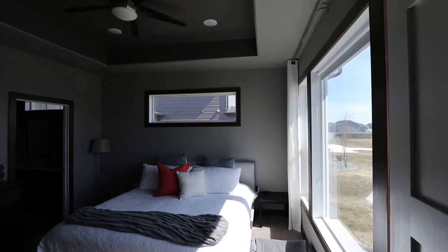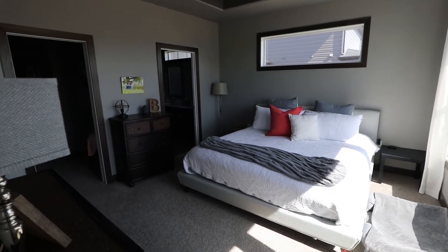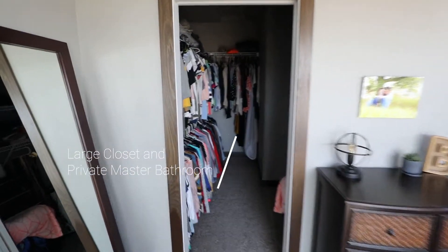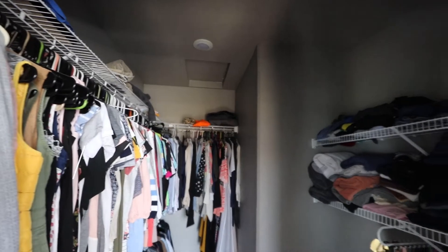It looks like a bedroom in here — nice sized bedroom with a tray ceiling. And here's the master closet, a deep master with lots of space.